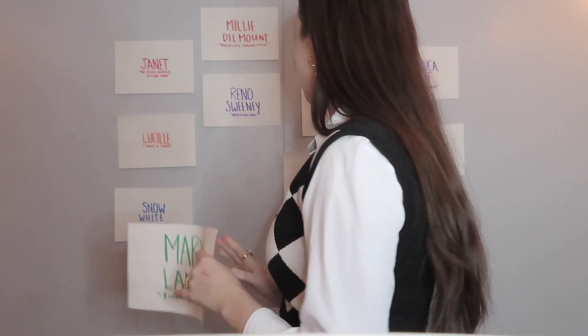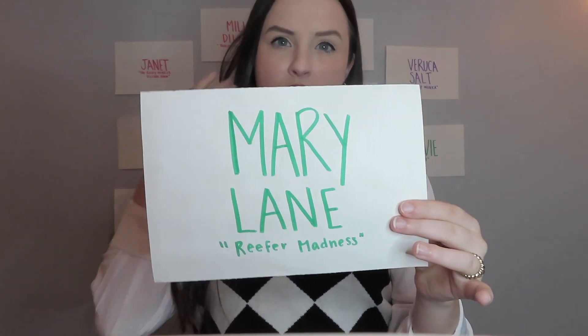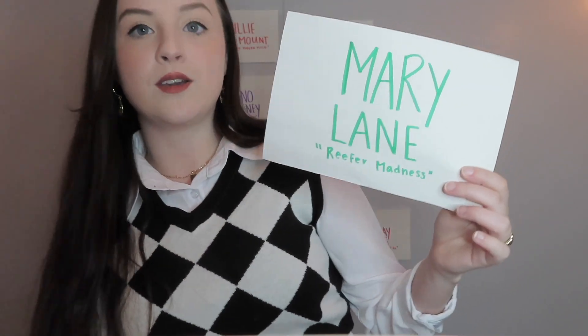The most fun role I've played — Mary Lane, Reefer Madness. Did this about a year or two ago. If you've seen Reefer Madness, it's just such a fun show. Mary got to do a little bit of everything — she got to be sweet, she got to be sassy, she got to be sexy. It was a challenge, it was hard, but it was really, really fun. I would do this for the rest of my life. All of my co-characters were just great friends of mine, and we had a really, really good time.